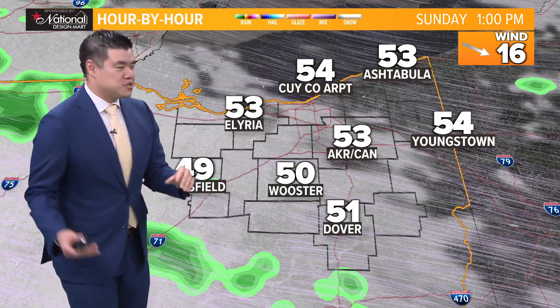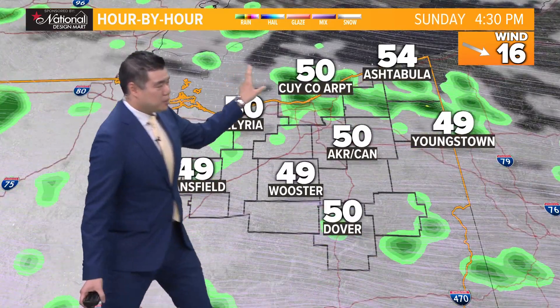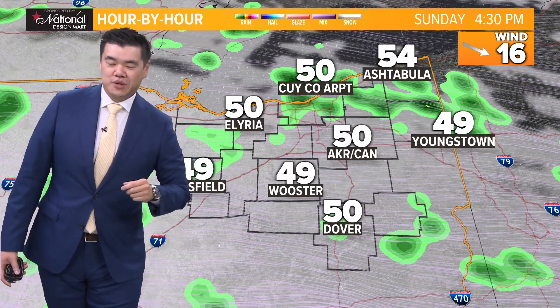We're not expecting a frost advisory just yet, but notice that even on Sunday, we're still dealing with that stubborn lake effect rain. So that's going to be in play as we go through the day.